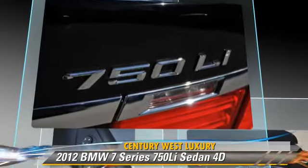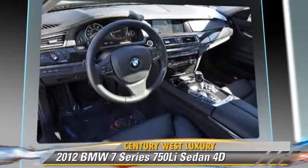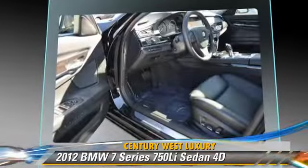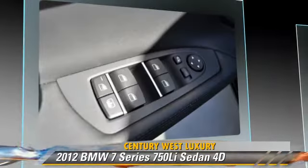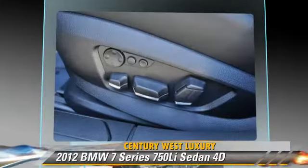This BMW features traction control, multi-disc CD player, and tilt wheel. Safety features include front and rear side airbags, stability control, and four-wheel ABS.